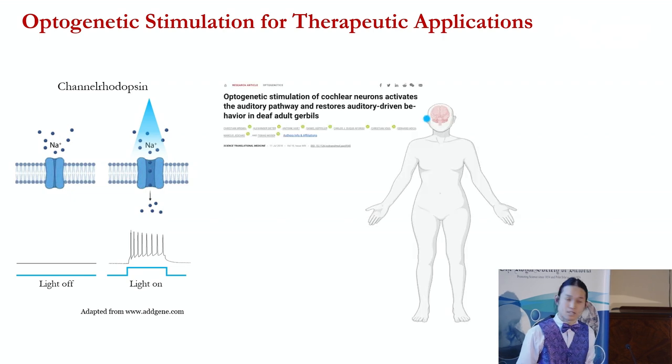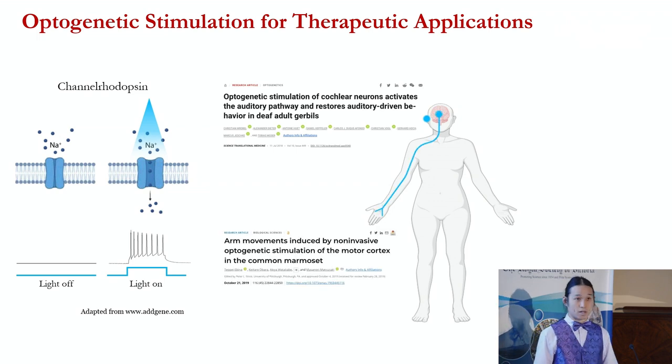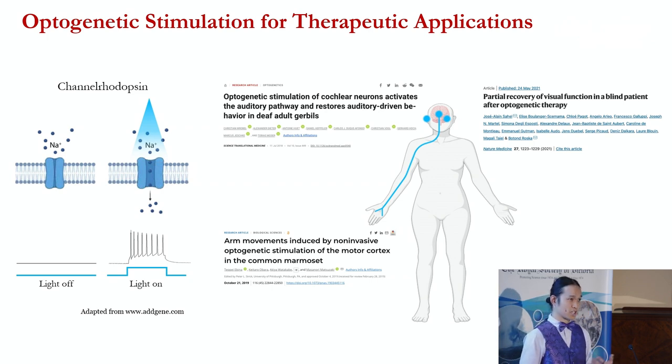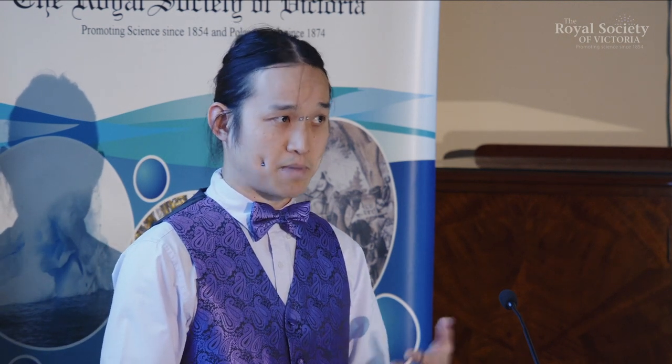More recently, people have started to use optogenetics for therapeutic applications. Examples include researchers directly stimulating the cochlea to restore hearing, stimulating the primary motor cortex in a non-human primate to elicit arm movement — which has great applications for limb prosthetics — and more recently in the clinic, a blind patient had their retina optogenetically stimulated, with partial vision restoration. That's where the interest of my PhD lies: honing in on optogenetic stimulation to hopefully go beyond just partial restoration of vision.